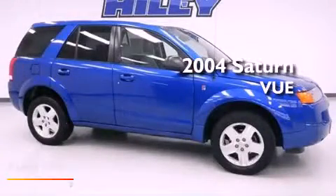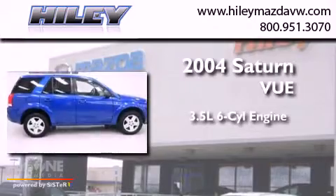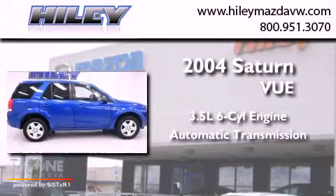This is a 2004 Saturn Vue. It has a 3.5-liter six-cylinder engine and an automatic transmission.